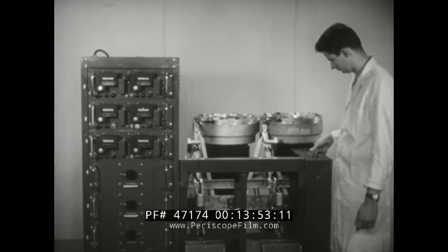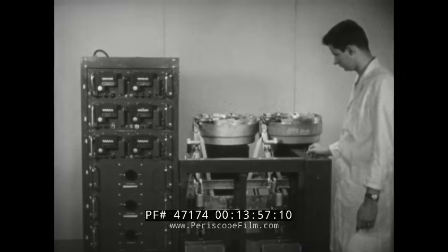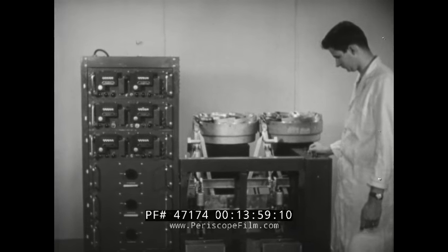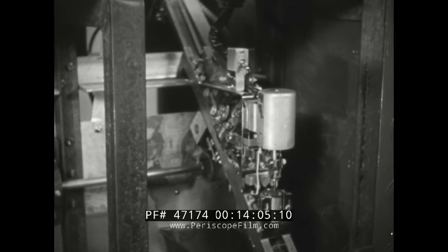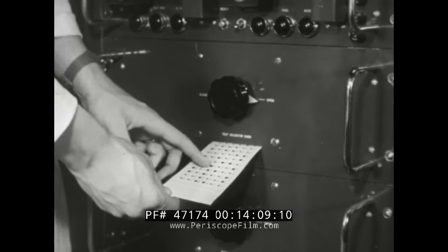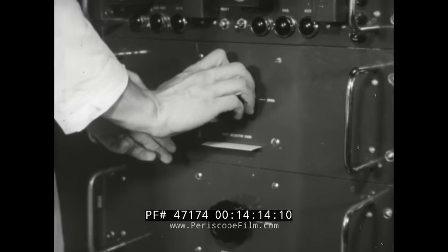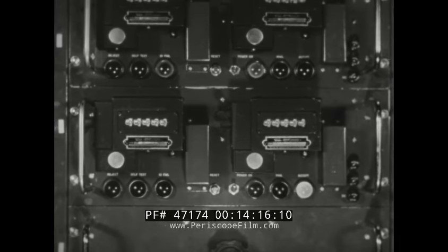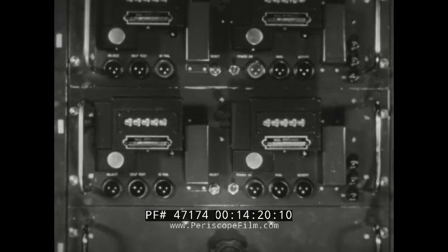Throughout the system, a 100% production test is made automatically after each major production step. Here, the wafer pattern tester checks pattern shape and electrical qualities of each wafer. The coated punch cards automatically set up appropriate pattern configurations and tabulators record production quantities, indicating wafers accepted or rejected.